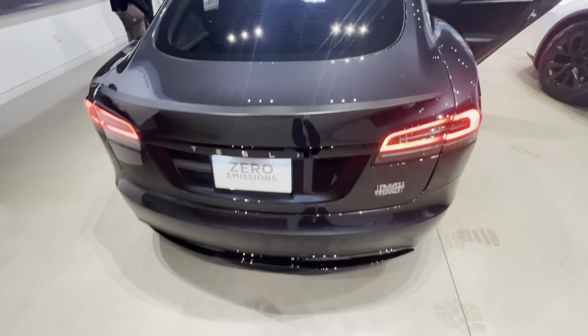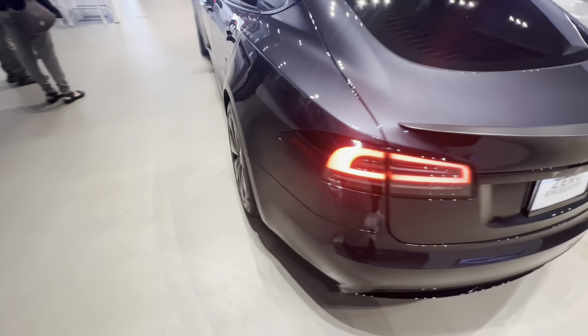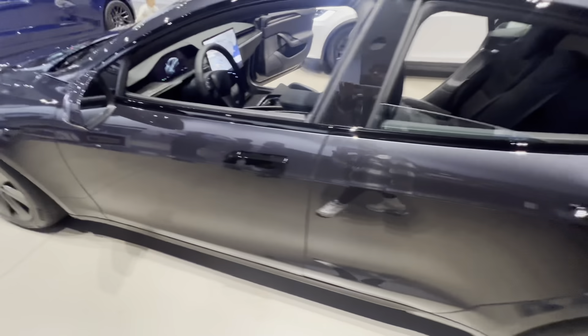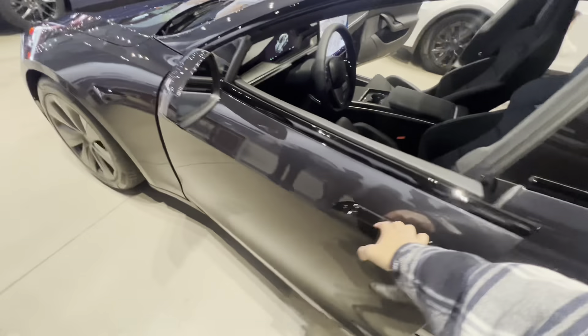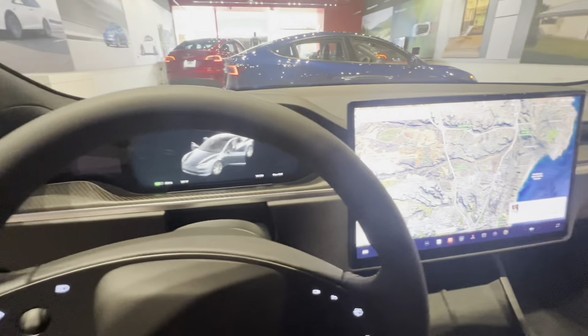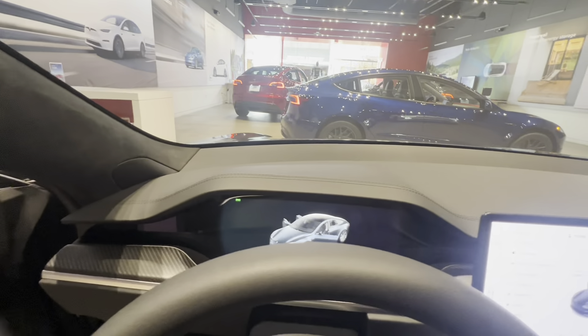The Alcantara felt really nice. If you have a Model 3 or Model Y, the side doors have Alcantara on the side — that's exactly how it feels. Here I am walking around the car showing the Model S itself. Overall, the exterior is all the same — everything is the same except for the seats. The seats are the only ones with a big update.